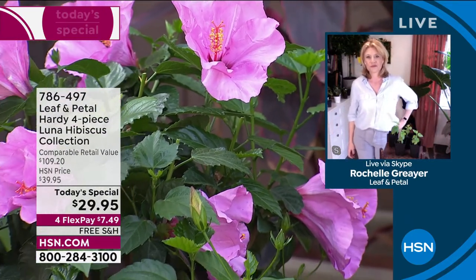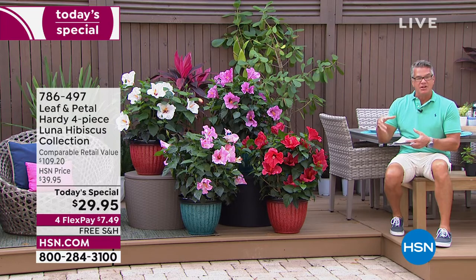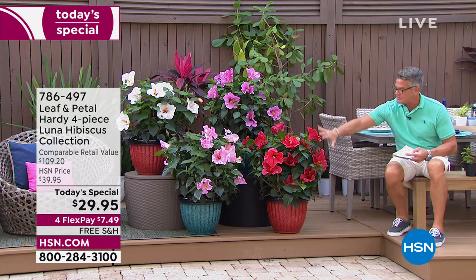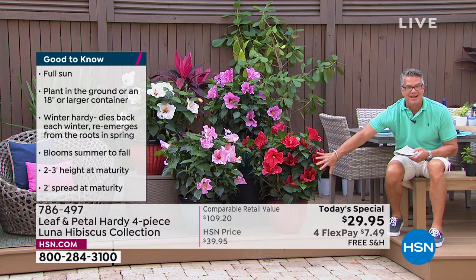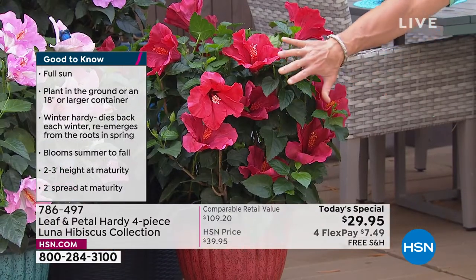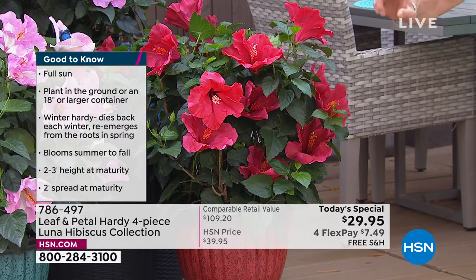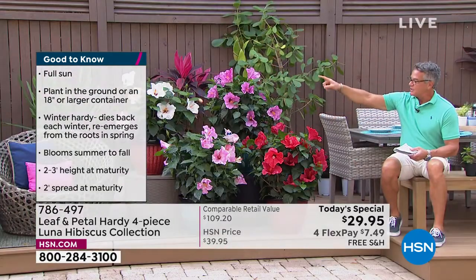I have the braided hibiscus tree at my house, but I will tell you, these flowers are bigger than the ones on the tree. They're not the big jumbo dinner plate, but they're a really good size. I'll put my hand up here — I have big hands, but you still get an idea of the size of these blossoms. They are very, very big. This is them in the red. You will also get them in the pink, the swirl, and the white.